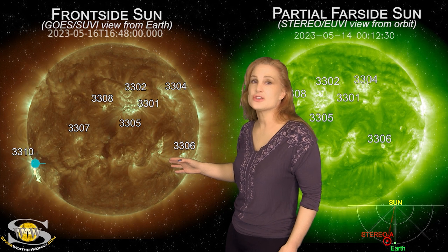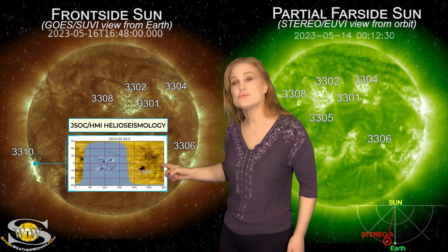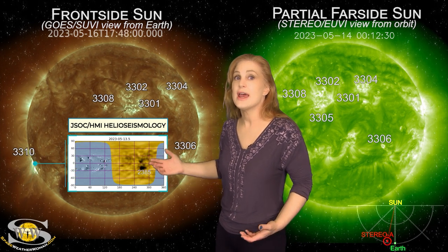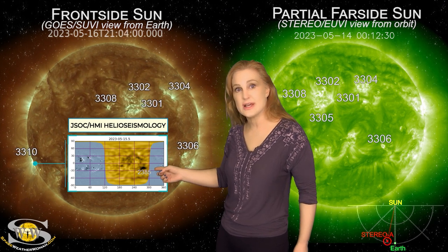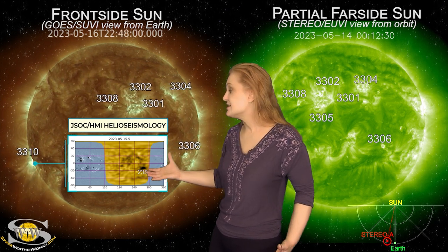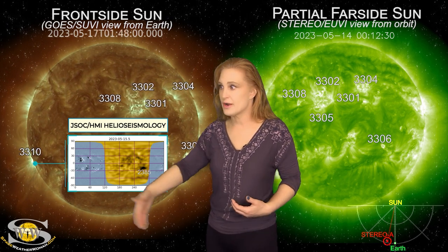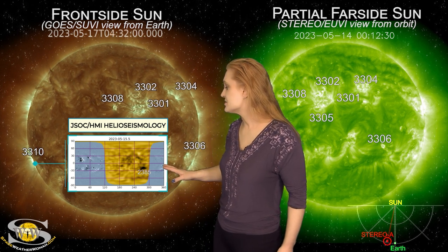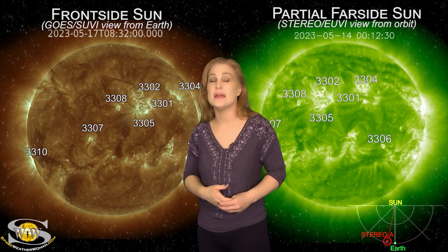As we take a look at our JSOC HMI Helioseismology far side viewer, you can actually see this is region 2385 from the last rotation, and it's actually been growing on the sun's far side. You can see it in gold — see that big black dot? That thing continues to grow. That's this region, and it means that it's actually been firing off lots of solar storms and probably big flares on the sun's far side, so we're expecting a lot of activity from it here over the next couple of weeks.